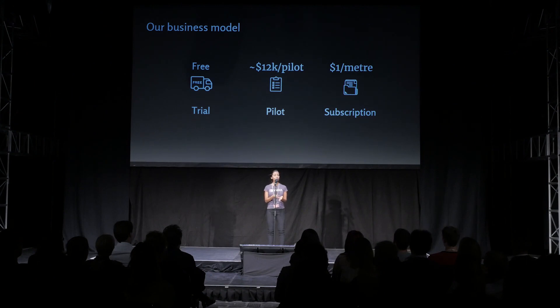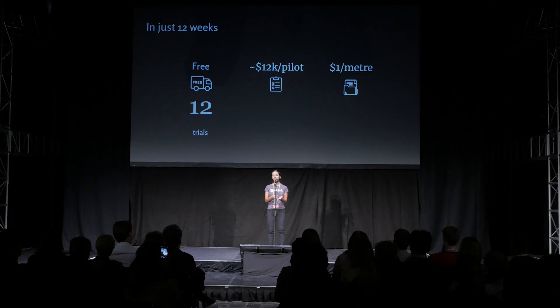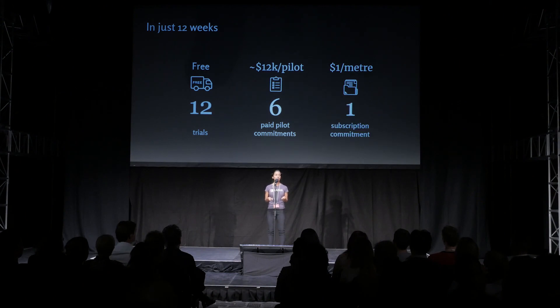In the 12 weeks since we've launched our product to our government customers, we've already got 12 free trials, six paid pilots worth over $75,000 in revenue, and, I'm pleased to say, our very first subscription commitment with a water utility that manages over eight and a half million metres of sewer pipe.